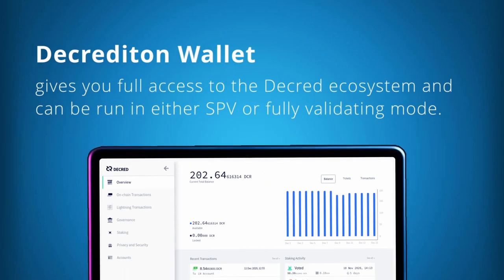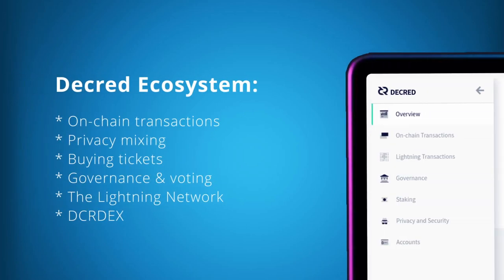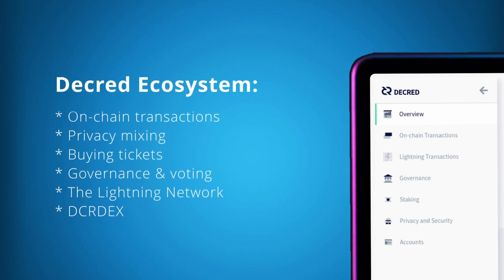Decrediton can be used on pretty much any desktop machine — macOS, Windows, Linux — and can be run in either SPV or fully validating mode depending on your needs. Another added advantage of Decrediton is it gives you full access to the Decred ecosystem: on-chain transactions, privacy, governance, voting, buying tickets, the Lightning Network, and DCRDEX.